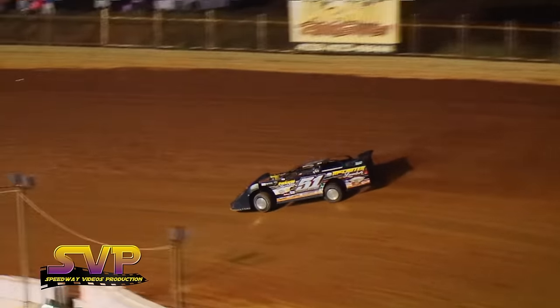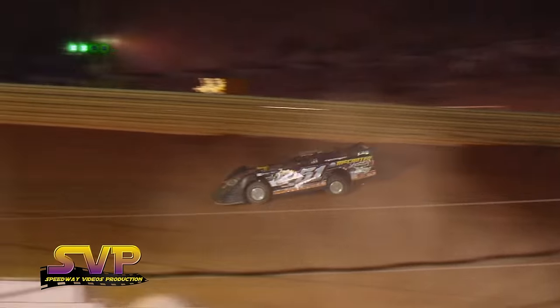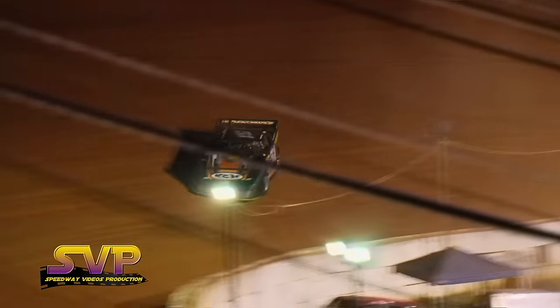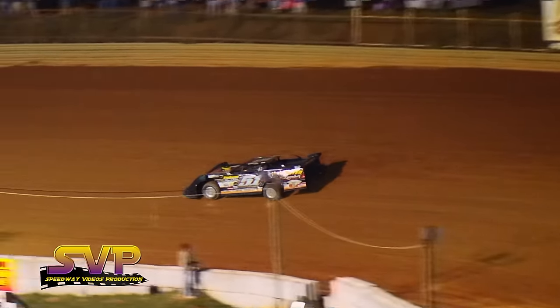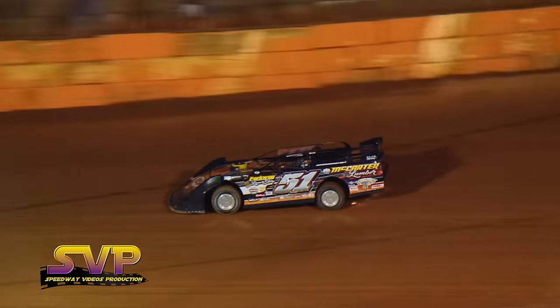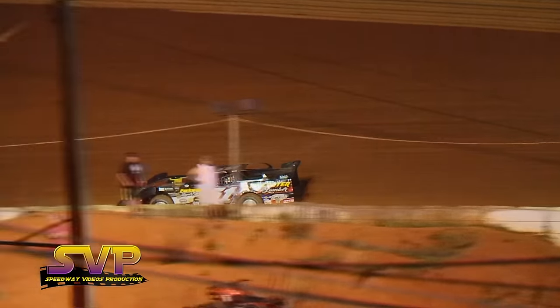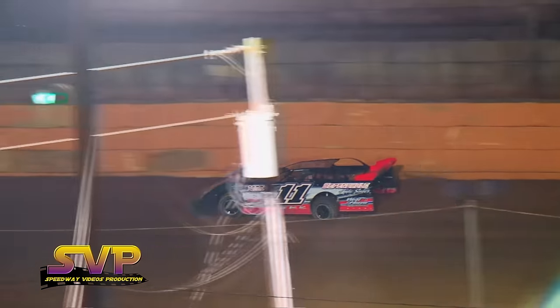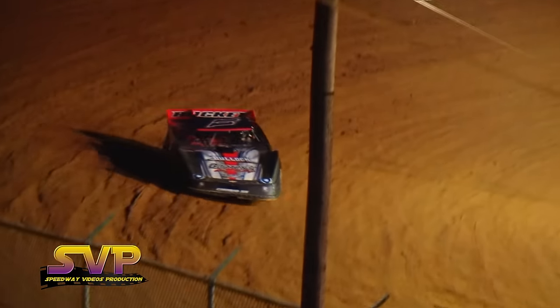Brian Smith is the next car up on the speed charts. Then it's Matt McCarter's car, the 51 machine, with a 12.231. Matt McCarter goes to the top of the speed chart with a 12.136 for the Gatlinburg, Tennessee race team, car number 51. He picked up a half a second from hot lap times to qualifying in that 51 ride.